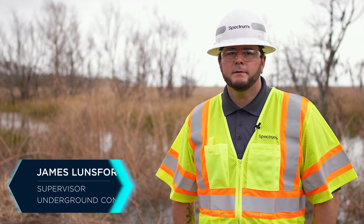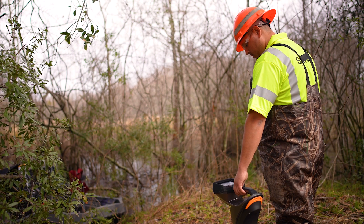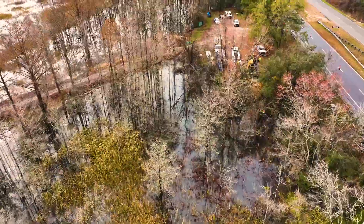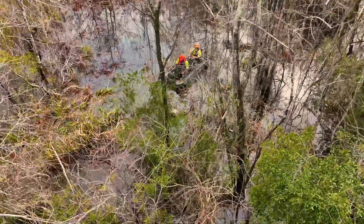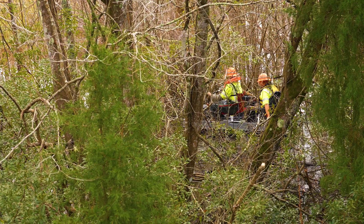It can take anywhere from a week to two or three weeks depending on the ground conditions. The wetlands are flooded and the water is so deep — if it was only ankle deep we'd be using waders, but with all the rain and flooding we're using a boat so we can make any corrections with the drill rod and make sure we're steered in the right direction.